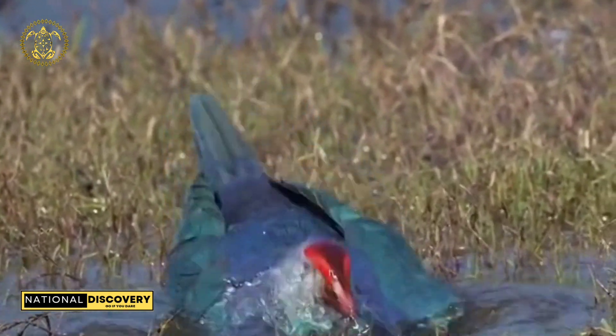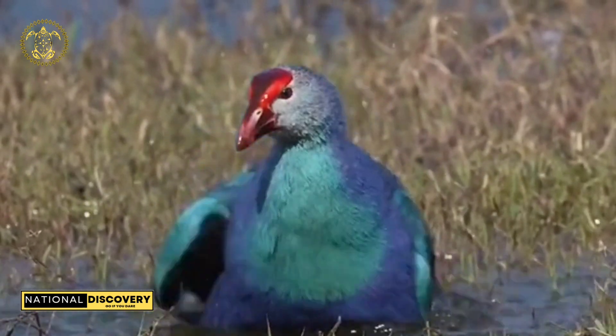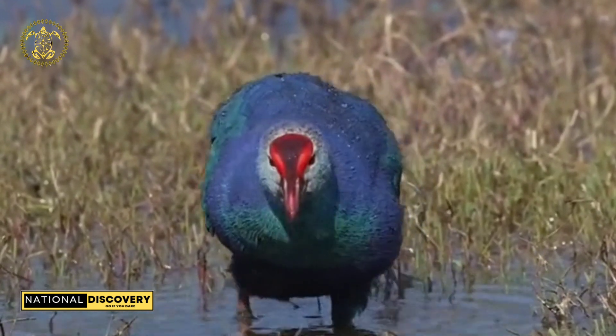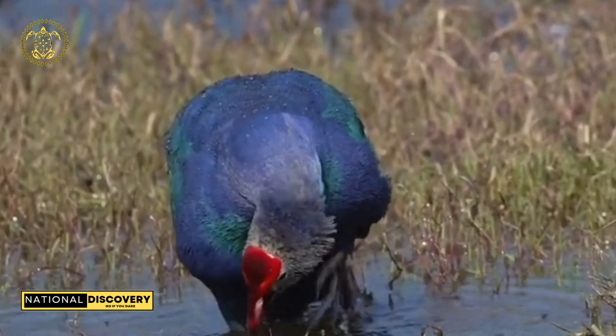Western swamp hens are generally seasonal breeders, correlating with peak rainfall in many places or summer in more temperate climates. The purple swamp hen breeds in warm reed beds, and the pattern of social behavior tends to be monogamy.